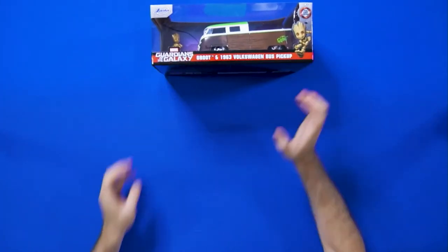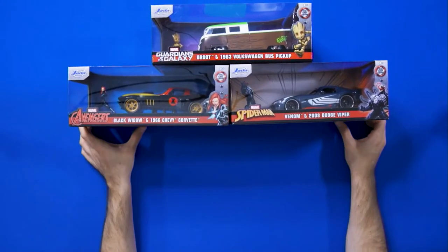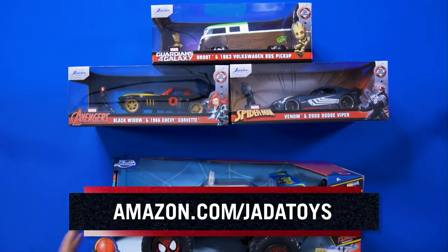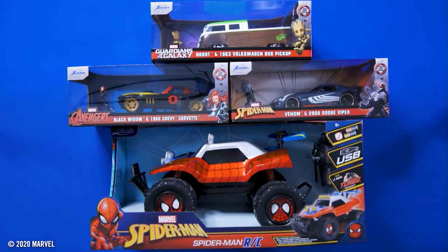And that was only a handful of the amazing Marvel vehicles and figures in Jada's Hollywood Rides collection. If you like what you see here, make sure to check out Amazon.com/JadaToys for more, or click the link in the description. This is Marvel — your universe.